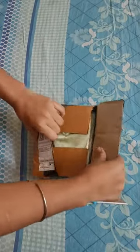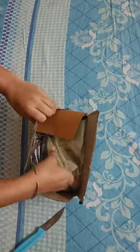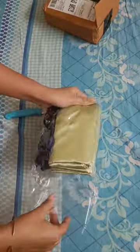I recently ordered satin pillow covers from Amazon, and I received 3 scrunchies complimentary. I also had a wooden comb in the order, but I didn't mention it and still received it.